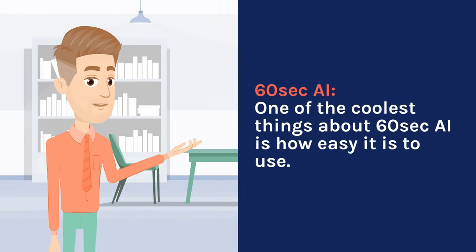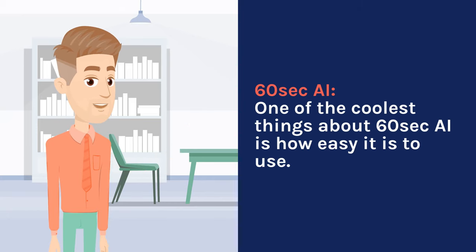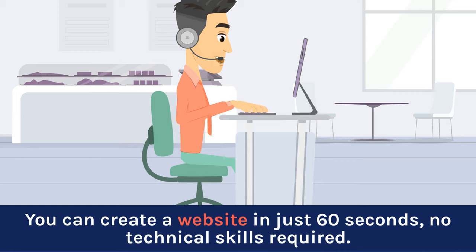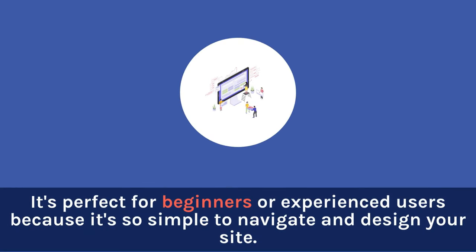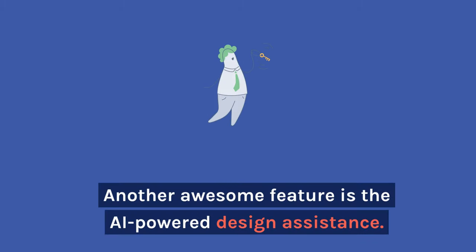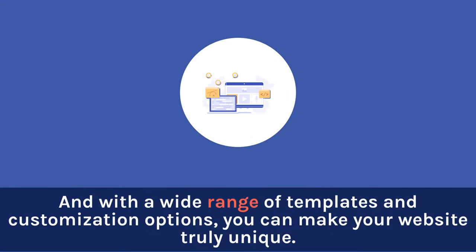60 Seconds AI — one of the coolest things about it is how easy it is to use. You can create a website in just 60 seconds, no technical skills required. It's perfect for beginners or experienced users because it's so simple to navigate and design your site. Another awesome feature is the AI-powered design assistance — the platform uses artificial intelligence to suggest the best design elements, saving you time and effort. With a wide range of templates and customization options, you can make your website truly unique.